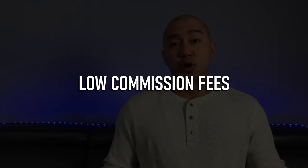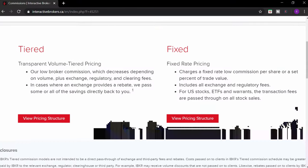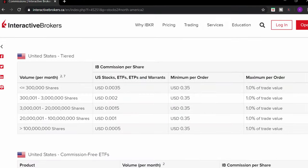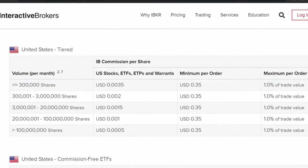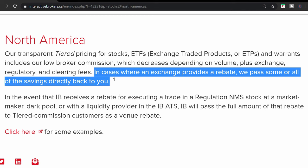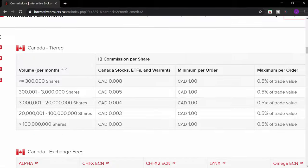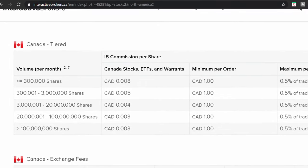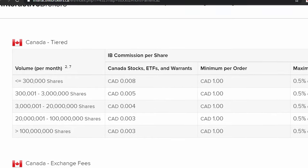Pro number one: low commission fees for stocks, ETFs, and warrants. With Interactive Brokers, there are two pricing plans: tiered or fixed. With the tiered pricing plan, the price decreases depending on volume. On top of commissions, you also pay for exchange, regulatory, and clearing fees. In some cases, an exchange can provide a rebate. Tiered pricing, for the most part, is cheaper than fixed, but only in very high quantities, like more than 300,000 shares.